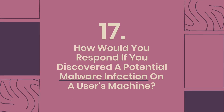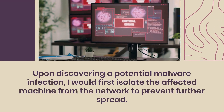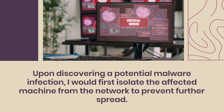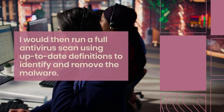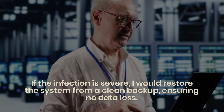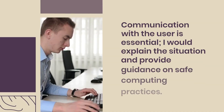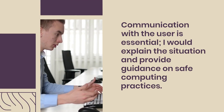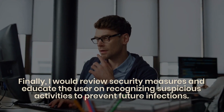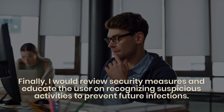Question 17: How would you respond if you discovered a potential malware infection on a user's machine? I would first isolate the affected machine from the network to prevent further spread, then run a full antivirus scan using up-to-date definitions to identify and remove the malware. If the infection is severe, I would restore the system from a clean backup to ensure no data loss. I would explain the situation to the user and provide guidance on safe computing practices, then review security measures to prevent future infections.